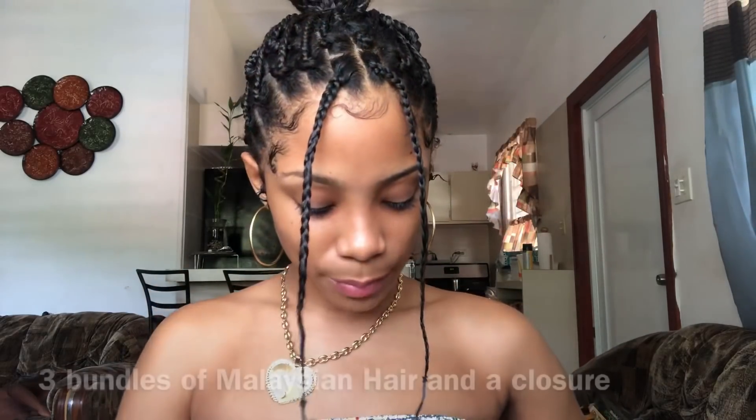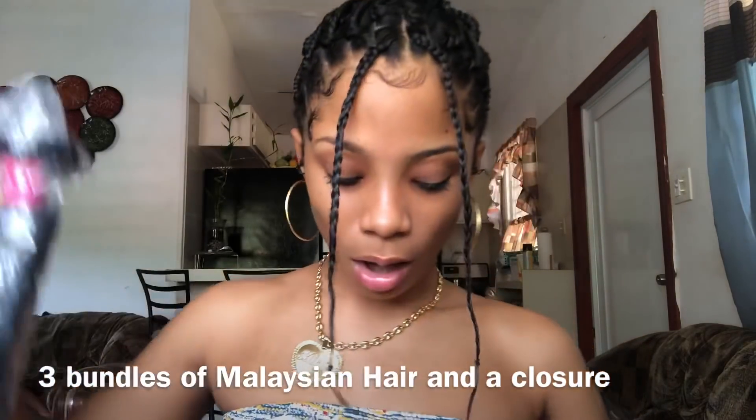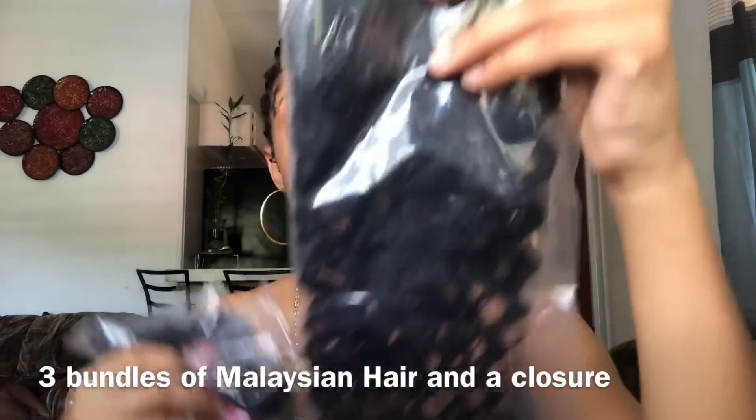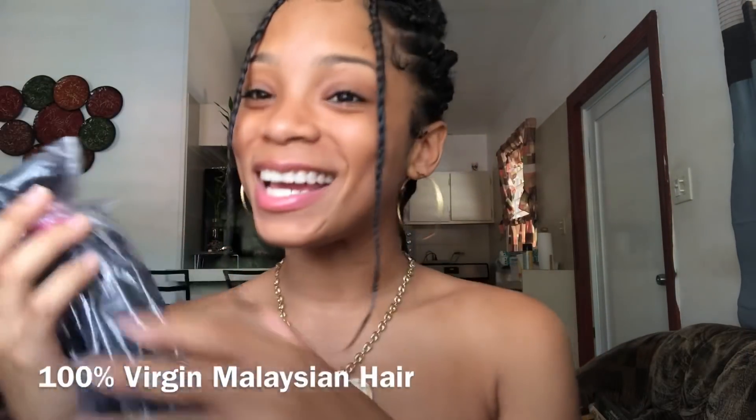It comes with eyelashes! It's so pretty — I never wear lashes though, I never wear makeup or anything. Oh my gosh, this is the first time. I feel so warm. So I got three bundles, and they also gave me a closure. For more information go check the description box below. Oh my god, I'm so happy, I can't wait to put this in my hair.